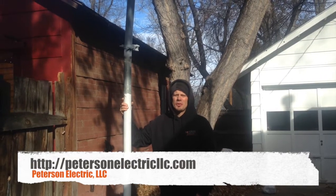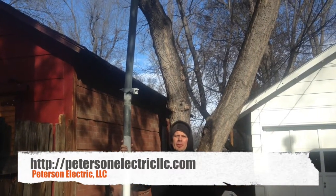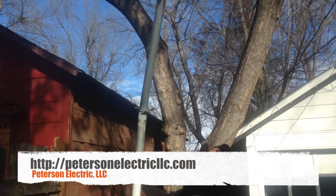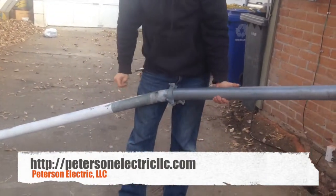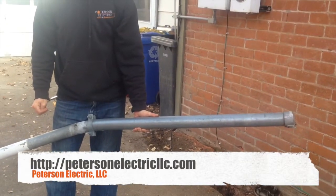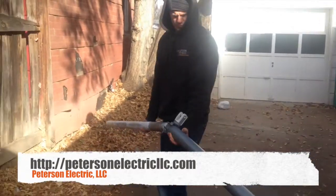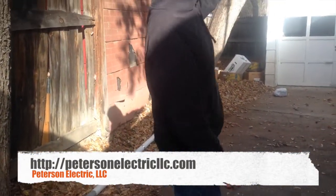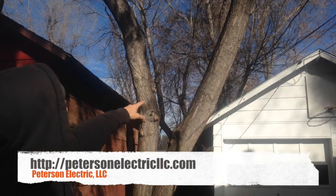Hey guys, Joshua Peterson, Peterson Electric here. Today we're in Loveland — we had a full permit on this one. We had a service mast, which is an overhead power line, and it got bent. It's already a two-inch GRC conduit and that thing got probably about a 30-degree angle. That overhead line was hitting the roof once it bent.